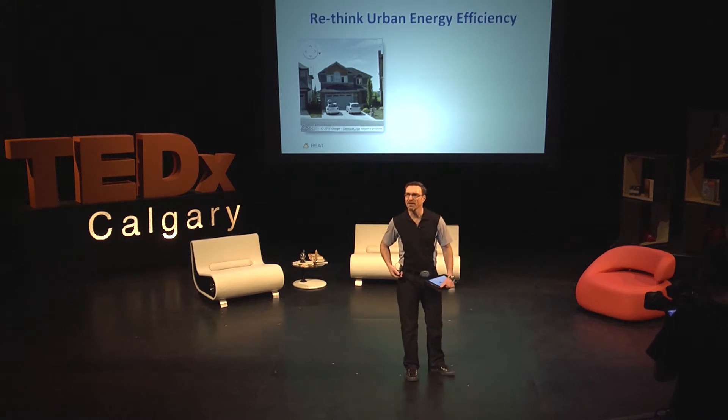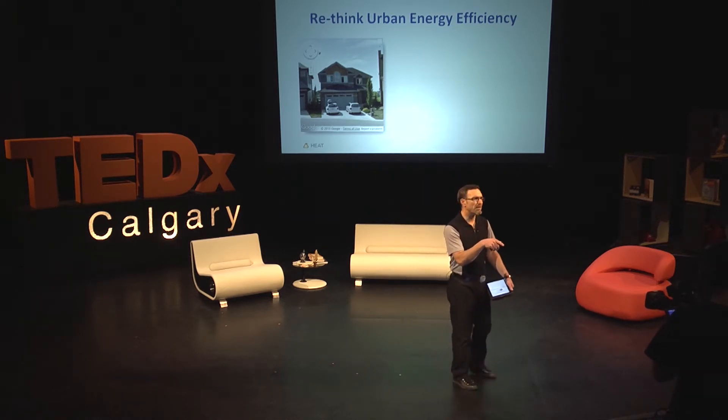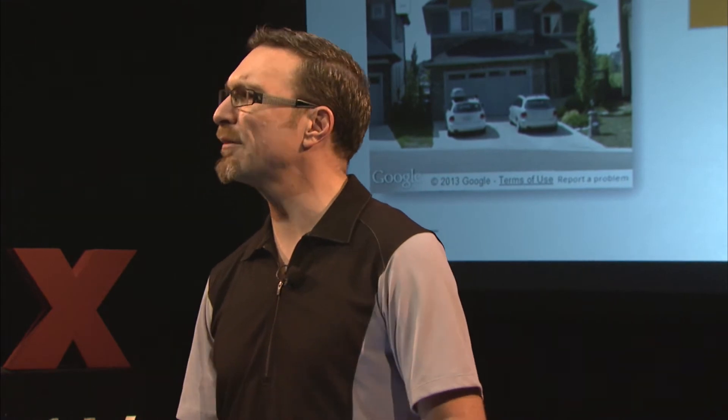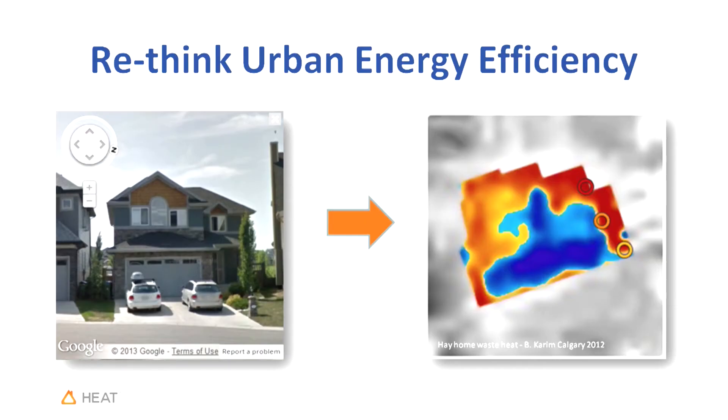Wouldn't it be great if I could pull out my iPhone, click on Google Maps, and up would come a picture from Street View showing me the energy leaving my house? Not a normal picture — a picture showing me the heat leaving, color-coded from red to blue, showing me where the energy was leaving, with three circles marking the hottest locations on my roof, doors, or windows, linked to a service provider that could help me improve energy efficiency.